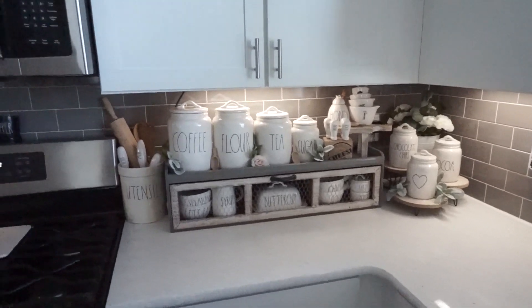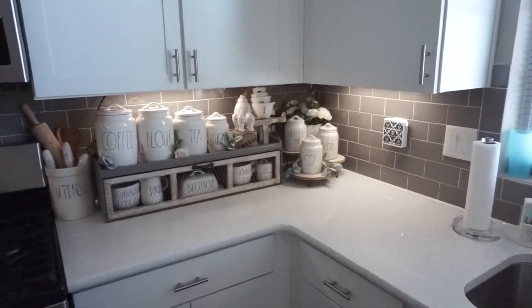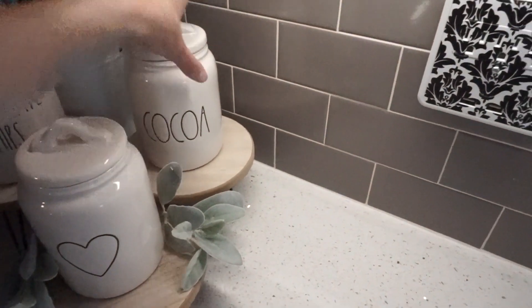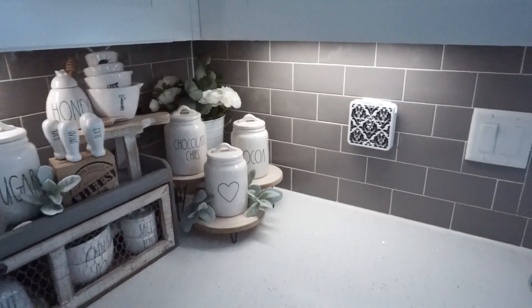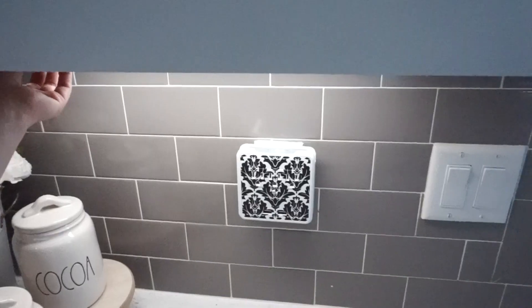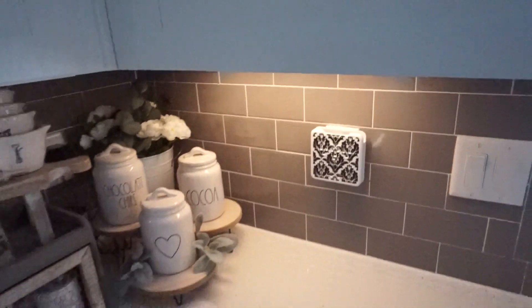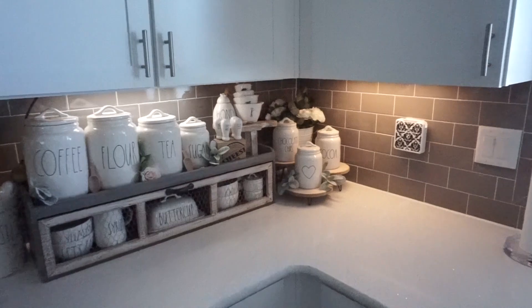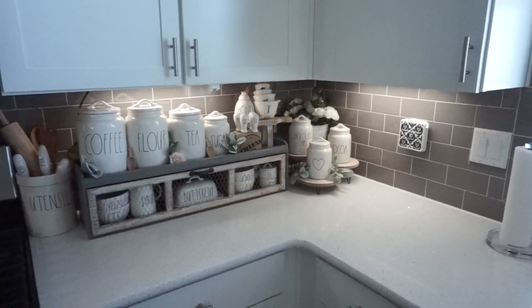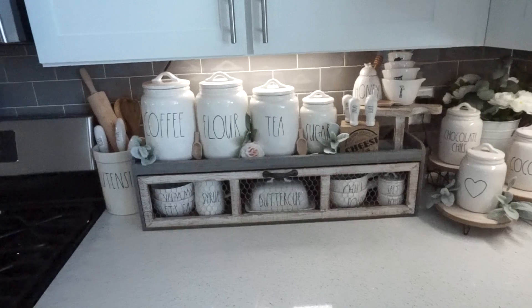They are completely installed now. I am absolutely in love with how they came out, especially this part right here which is my favorite. I have all of my Rae Dunn stuff over here, and I feel like the under cabinet lighting has helped so much with displaying that. I have it on the cool setting right now — this is the neutral color and this is warm. I really love the way it turned out; it adds so much to the space and displays this area a lot better than before.